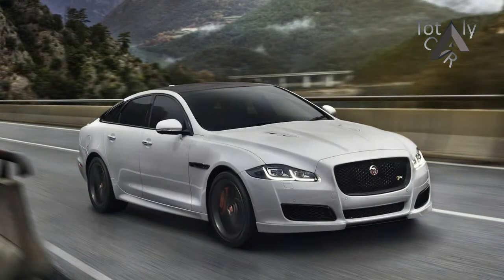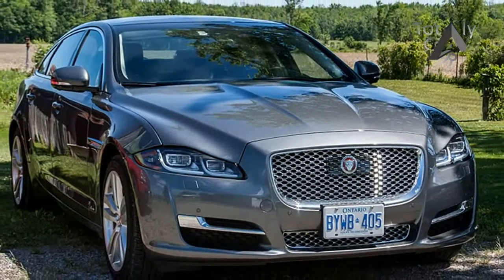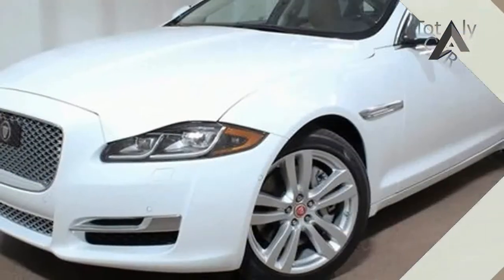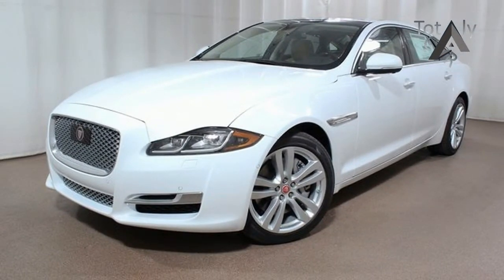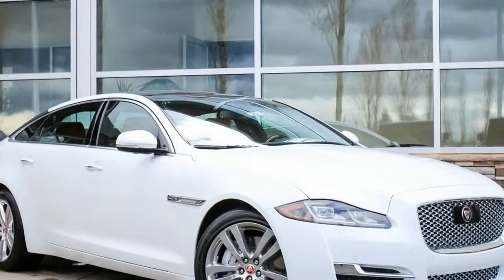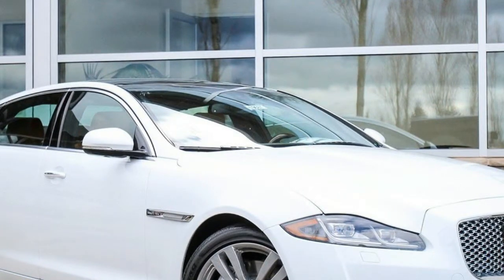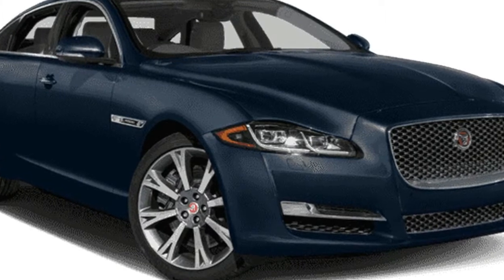Heated and cooled front and rear seats are now standard across the board for all XJs, while soft diamond-quilted stitched leather envelops the thrones of 2016 XJL Portfolios. Front seats with 14-way power adjustability and a built-in massage function are also standard, as is a panoramic sunroof and a 20-speaker, 825-watt Meridian audio system.